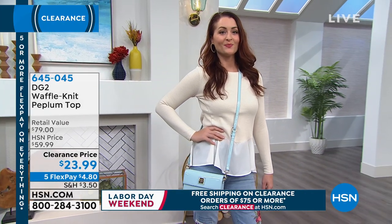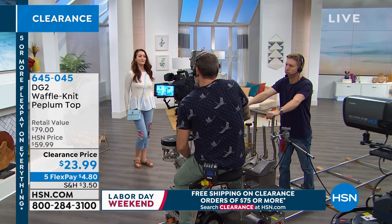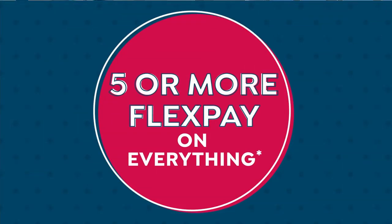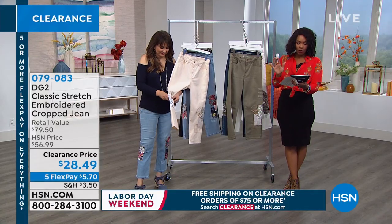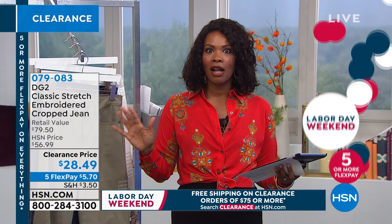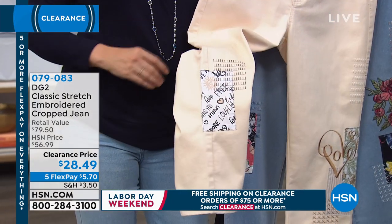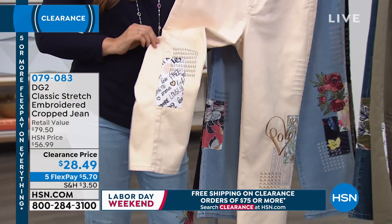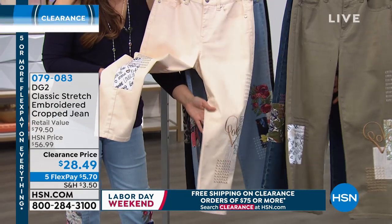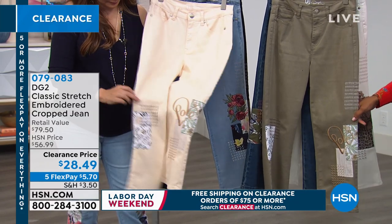We're going to move on and give you a chance to order. The coral pink is now gone, so you can get it in magenta, black, or oat. Don't forget, we're simulcasting live on HSN's Facebook page. Lori wanted to know about the outfit I'm wearing — it's actually not a dress, it's a top and skirt. The top is our today's special from Motto, coming up in about 10 minutes with five colors to choose from. The tank underneath is also Motto. And we're bringing back the classic stretch embroidered crop jean because so many of you called in for it.